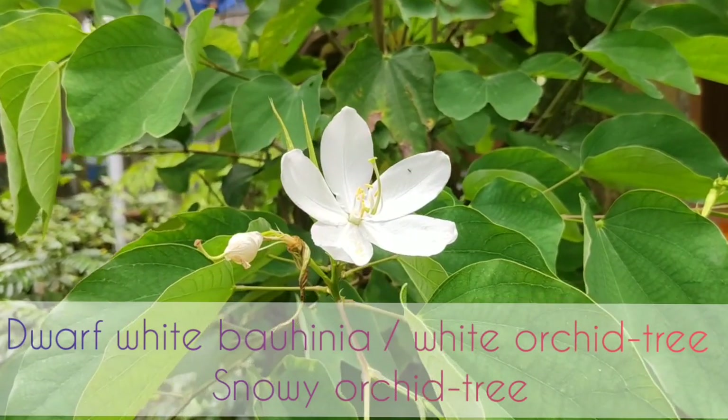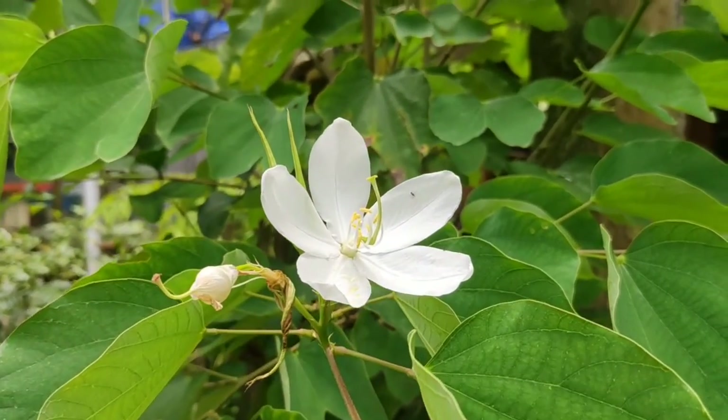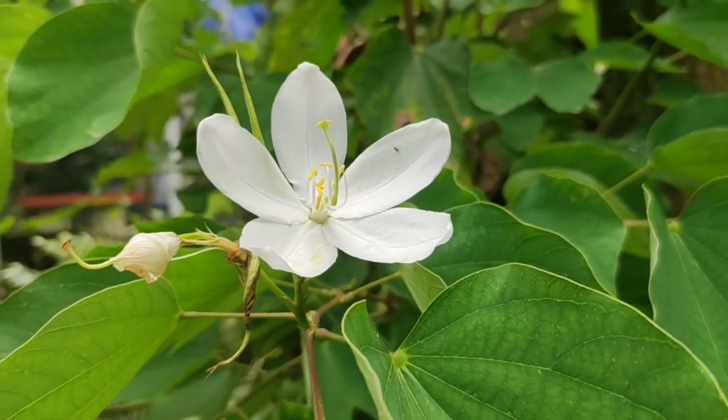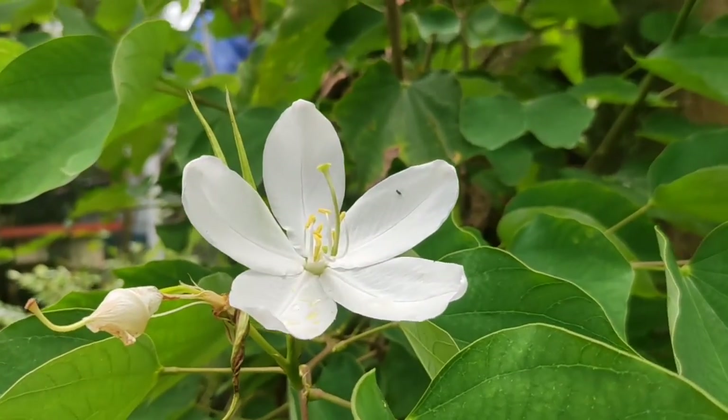The next plant is the dwarf white orchid tree. The trees propagate from seeds and you can see the beautiful five-petal flowers.